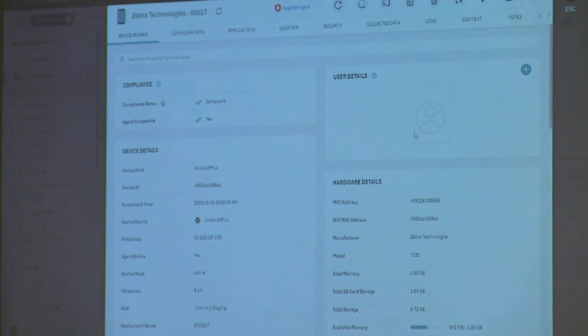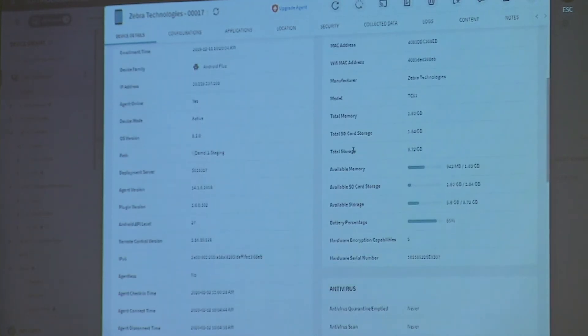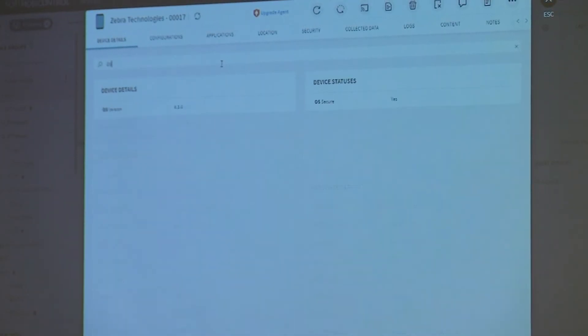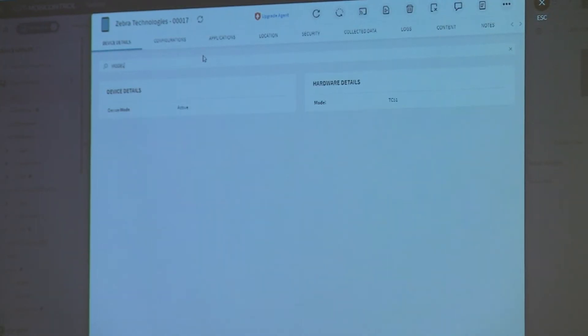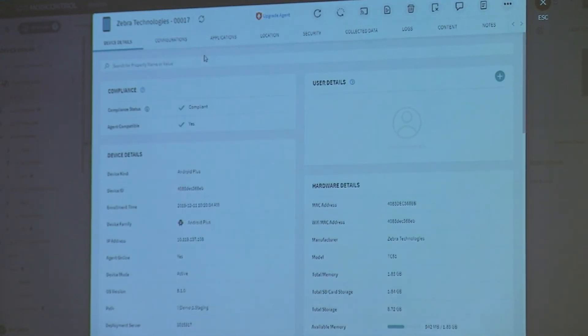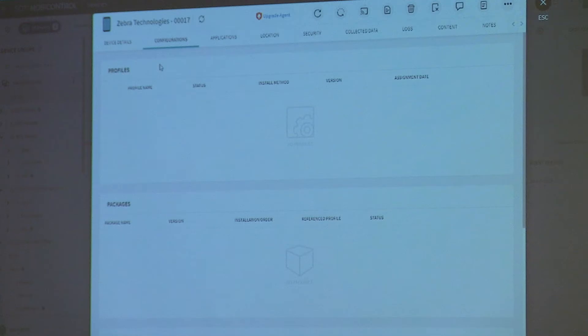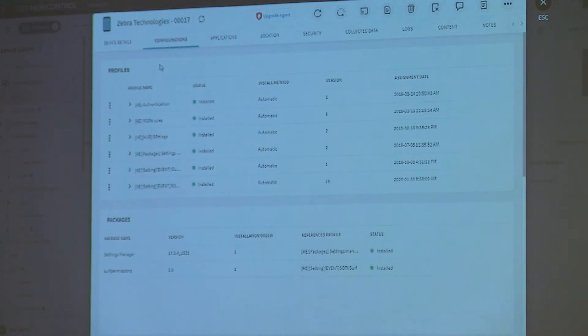Here we have a device — let's click it. On the first page you can see all the information about the device. You can search up here as well — OS version, model TC51, SSID — I'm on this hotel's Wi-Fi right now. On the next page we have configurations, where I can see which configurations have been pushed out to my device. Everything is installed.